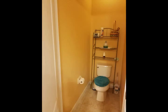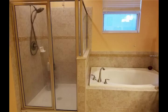Tile flooring in all wet areas and the foyer softly blends in with the cherry wood floor throughout, which adds elegance to this lovely home.